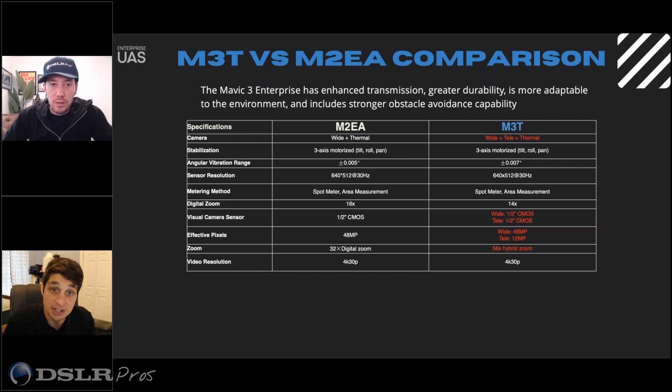Yes — we wanted the Mavic 3 Thermal to be a true inspection drone. The Mavic 2 Enterprise Advanced only had digital zoom, and trying to track onto things we were losing quite a bit of resolution. Now having a hybrid 56x telezoom — I've got another video on my LinkedIn highlighting zooming in all the way to 56x — it just makes inspections way easier. You'd think this is a $15,000 drone with the wide, the zoom, and the thermal all working together.